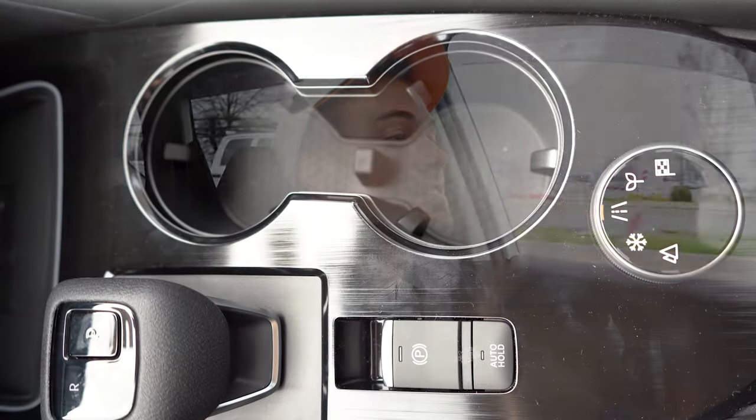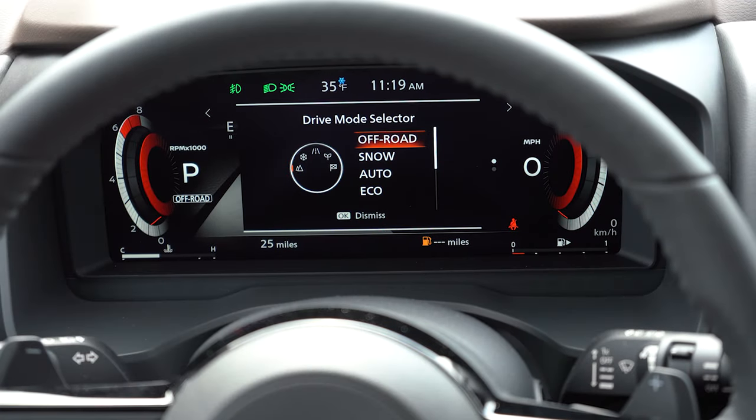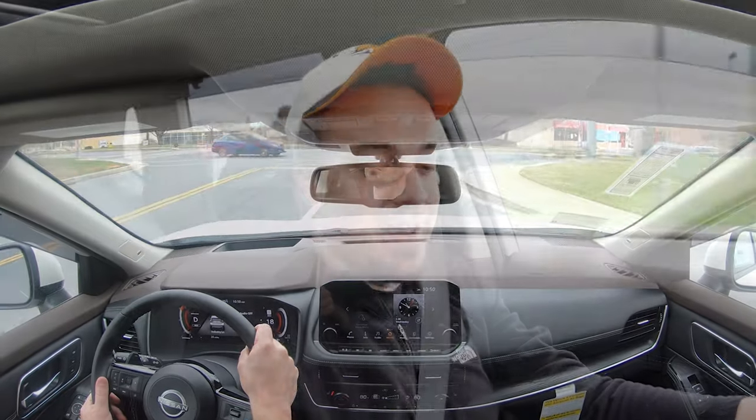Before we do any acceleration or paddle shifter testing, there is a circular dial directly behind the shifter that gives you your drive modes. Those drive modes include Eco, Sport, Snow, and Off-Road — with Snow and Off-Road available on all-wheel-drive configurations. They will adjust things like shift points, throttle response, steering sensitivity, and all-wheel-drive engagement.